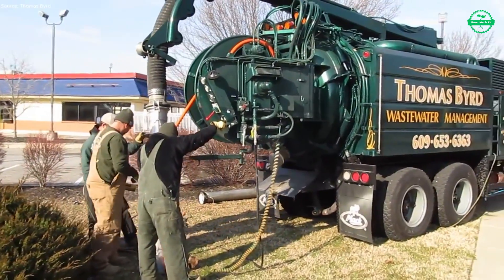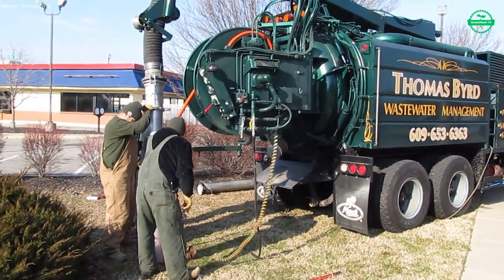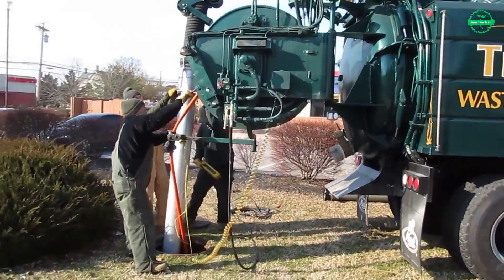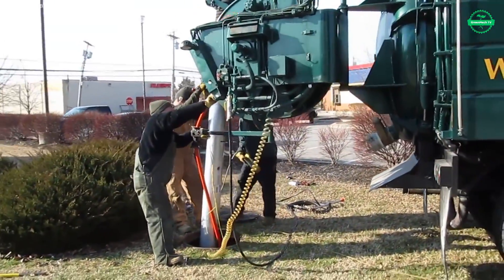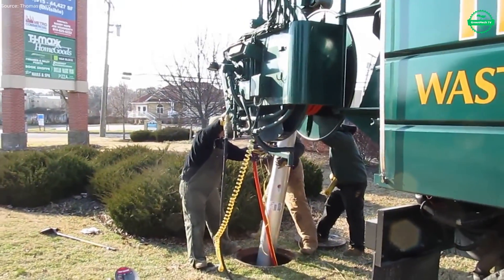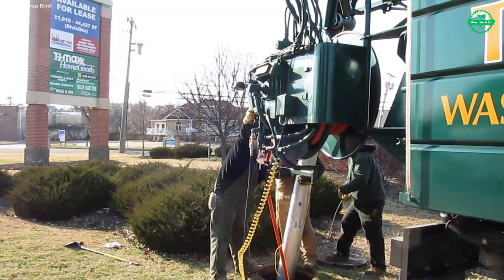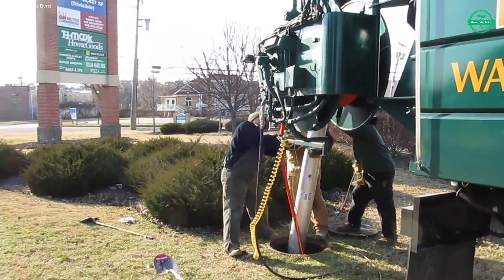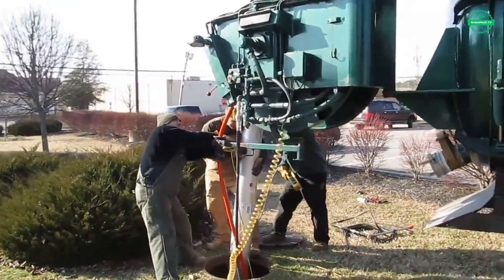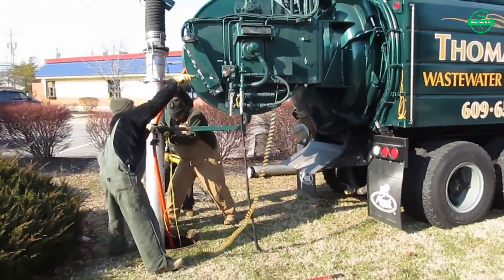Soon the moment arrives. Heavy hoses are pulled from their reels and guided carefully across the pavement toward the drain opening. The clamps are locked, fittings secured, and pressure lines tested. Then, with a low rumble, the pump awakens. A surge of water bursts forward, blasting into the dark channels below. Grease, sediment, and tangled roots that have been building for months are forced to release their grip. At the same time, the vacuum hose roars to life, drawing up the mixture of water and waste. Together, jetting and vacuuming create a powerful cycle, breaking down obstructions and clearing them away.